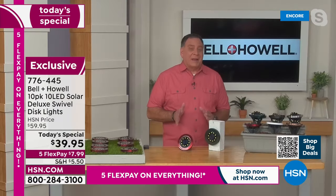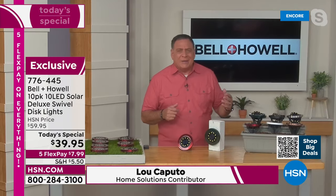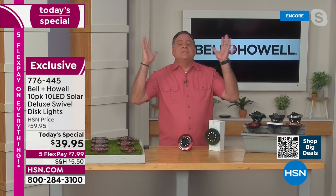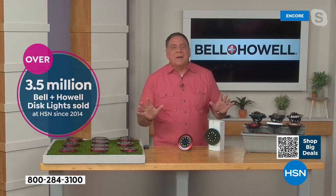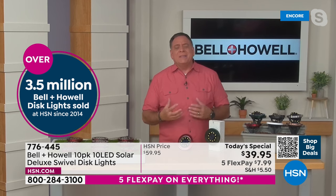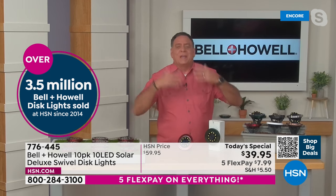And instantly. This is immediate gratification. This isn't like trying to put in low voltage lighting or some of the other solutions for lighting outside. This is easy. You just place these where you want them. The sun does the rest. It's literally that simple. I love what you were saying about this deal today — every time I think that Bell & Howell can't do anything else, they go a little further.